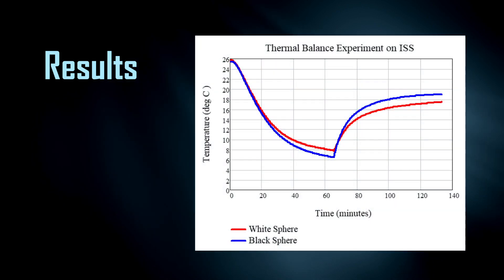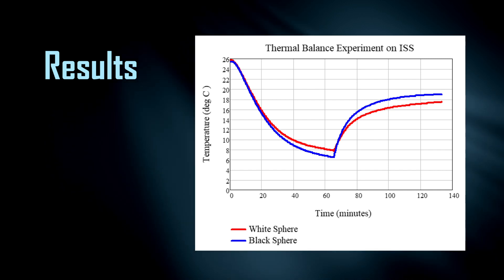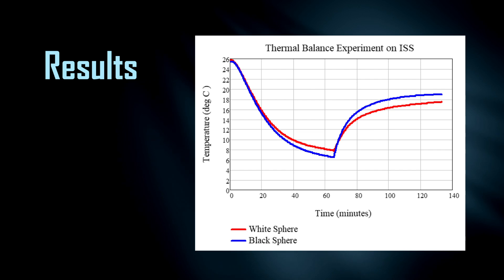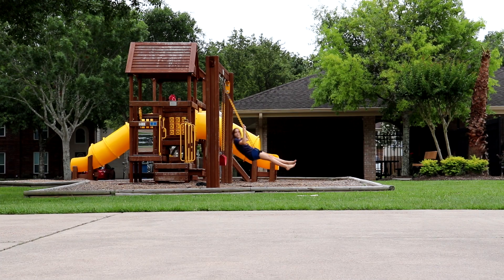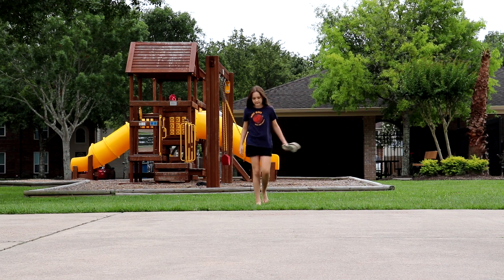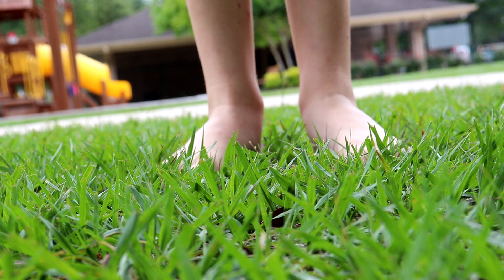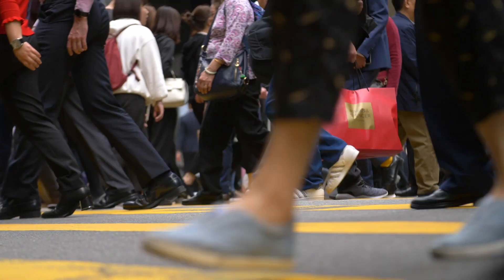The black sphere's final temperature heated up one and a half degrees more. If we change the surface of the spheres, we change the temperature — and the same thing happens to Earth. If we change the surface of the Earth, we change its temperature. Have you ever walked across a hot parking lot with bare feet and had to rush over to cooler grass for relief? If you take away grass and trees and replace them with concrete, the surface will become hotter and contribute to warming the Earth.